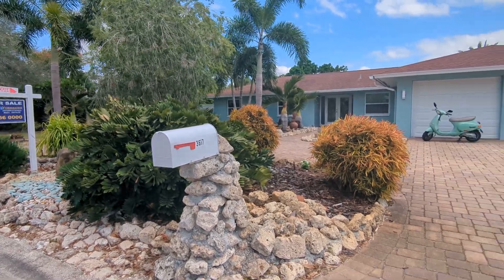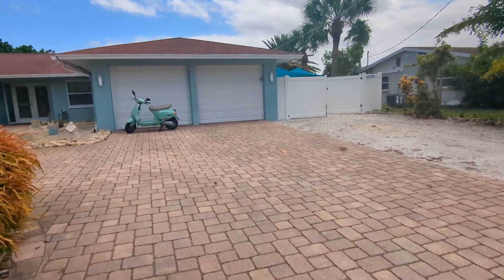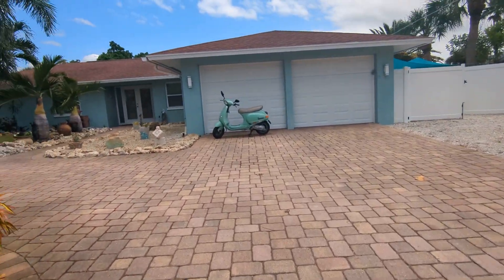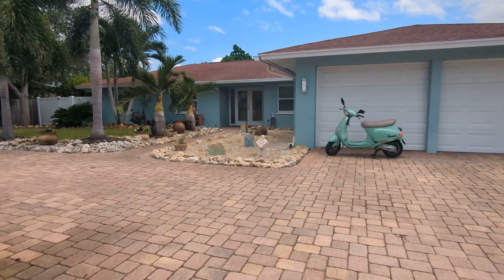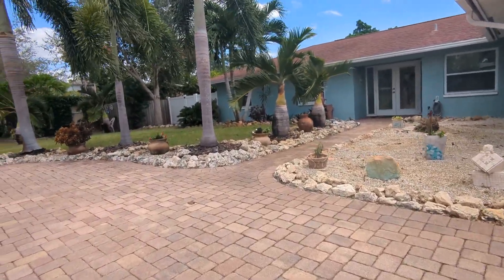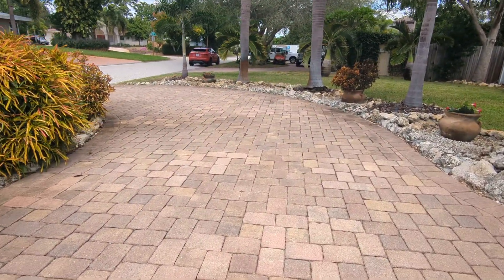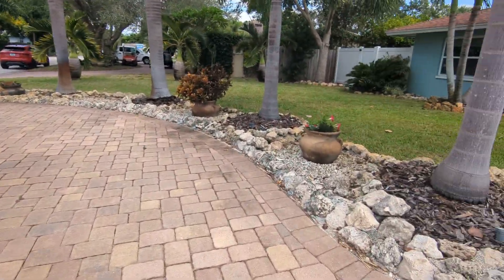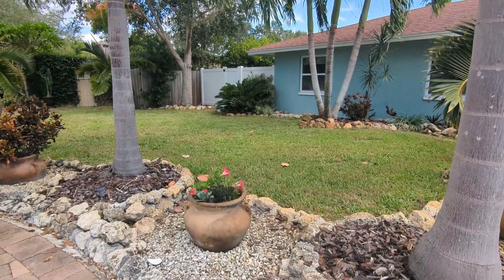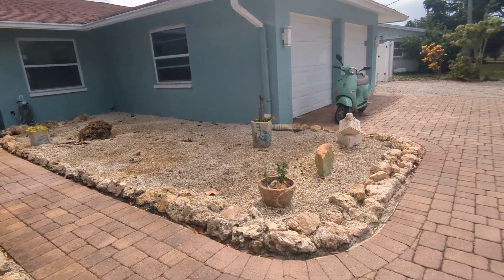This is a walkthrough video of 3617 Jaffa. We are here in Saltgate. This home is located right on the Philippi Creek. It is a four bedroom, three bath, 2200 square foot home. It has a really nice paver circular driveway, and the lot size is pretty incredible — one third of an acre, 0.35 acres.